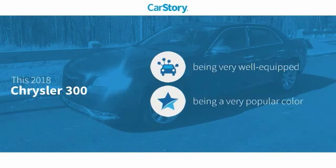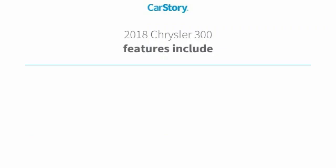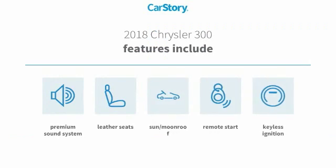Research indicates this vehicle is well-equipped with popular features, including remote start, keyless ignition, a premium sound system, leather seats, and a sunroof.